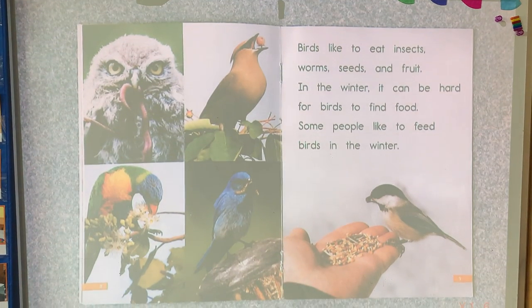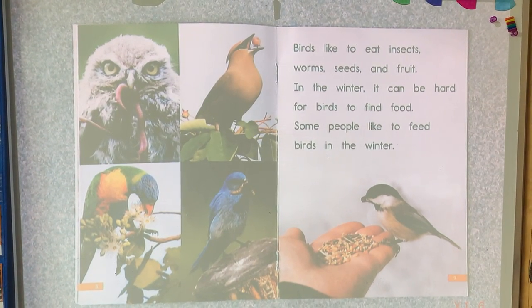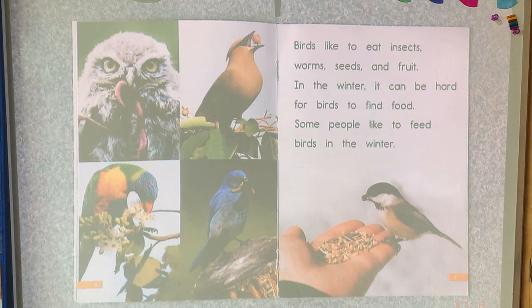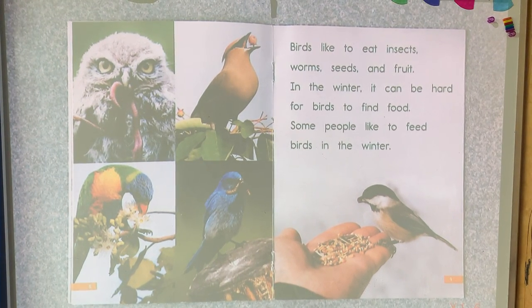Birds like to eat insects, worms, seeds, and fruit. In the winter it can be hard for birds to find food. Some people like to feed birds in the winter.